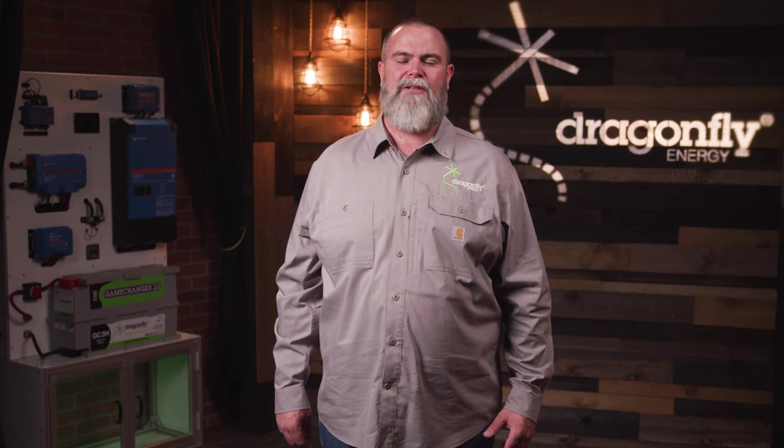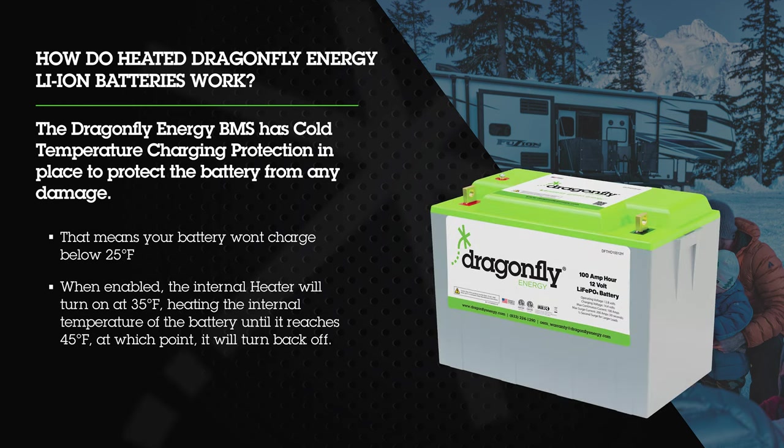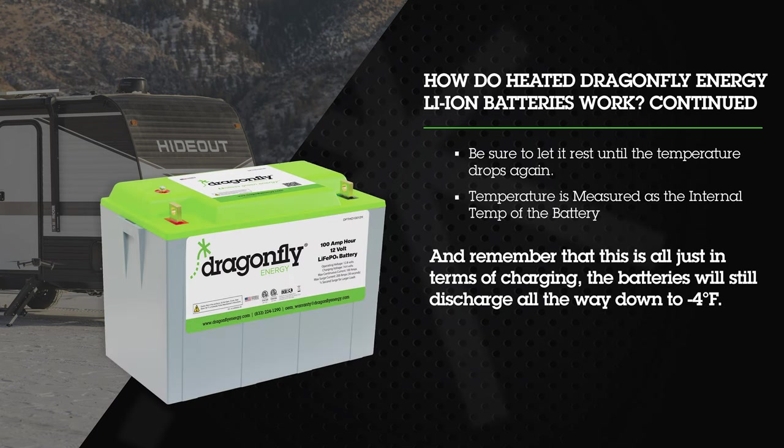Dragonfly Energy batteries have a unique internal heat system to allow for cold temperature charging. Keystone currently only offers heated versions of our batteries to help ensure the best camping experience. Most people don't realize that our lithium batteries function and discharge down to negative 4°F, which is an extremely cold temperature to be camping in. However, they do need to be warmed up in order to be charged properly. The Dragonfly Energy battery management system has cold temperature charging protection in place — your battery won't charge below 25°F. When enabled, the internal heater turns on at 35°F, heating the battery until it reaches 45°F, at which point it turns back off. Temperature is measured as the internal temp of the battery, and remember this is all just in terms of charging — the battery will still discharge all the way down to negative 4°F.